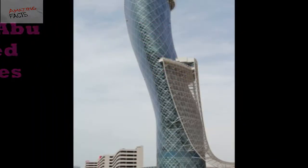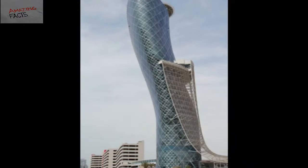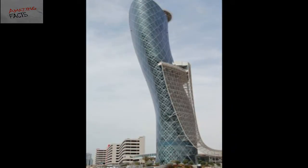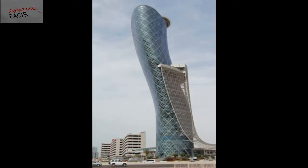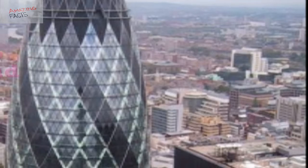It is a 35-story building that stands at a height of 160 meters. The Capital Gate is also the focal point of the Abu Dhabi National Exhibition Centre Complex. The Abu Dhabi National Exhibition Company is the owner of the Capital Gate Building.